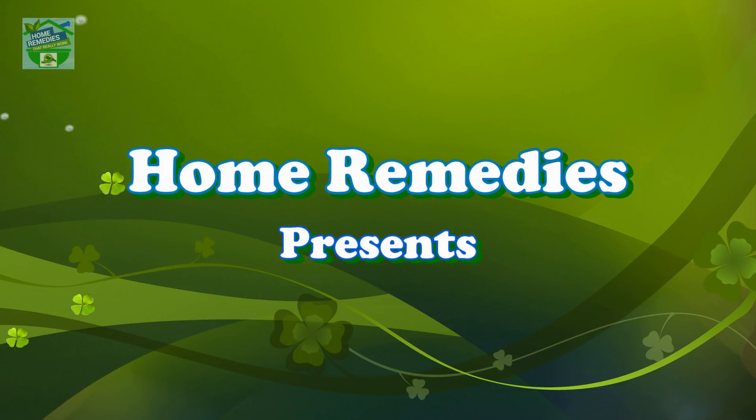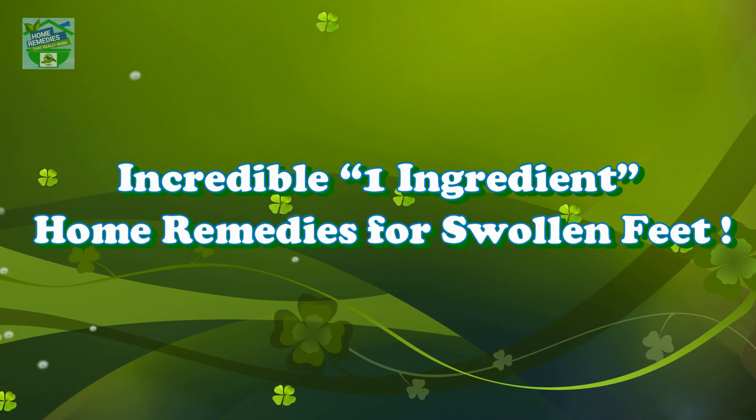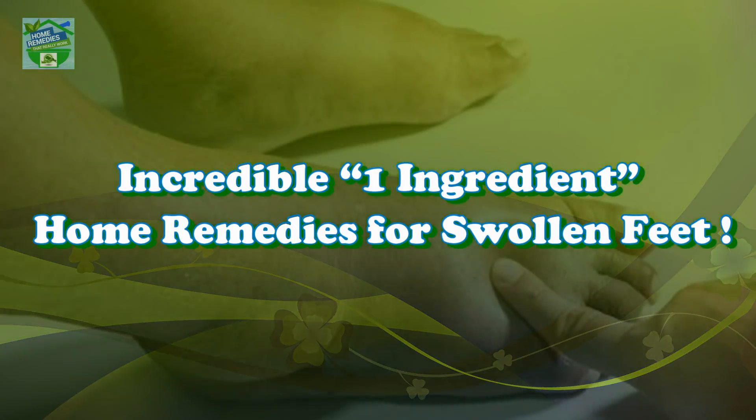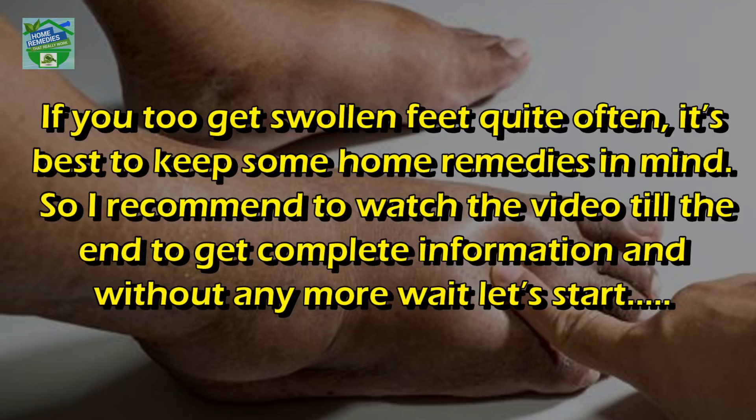Home remedies presents incredible one-ingredient home remedies for swollen feet. Hi guys, good morning, good afternoon, and good evening to all my viewers. Hope you all are in good health. I am Rabia, and today's video will be all about some incredibly effective one-ingredient remedies to get rid of those swollen feet.